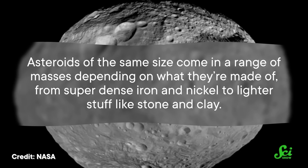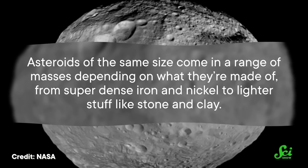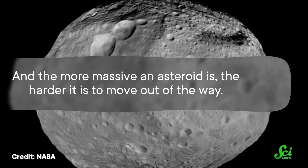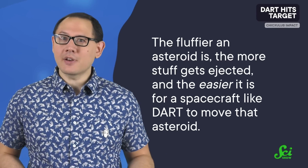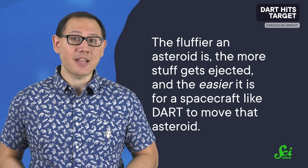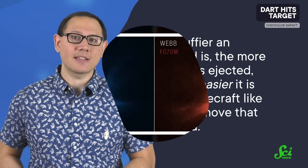Asteroids of the same size come in a range of masses depending on what they're made of — from super-dense iron and nickel to lighter stuff like stone and clay. And the more massive an asteroid is, the harder it is to move out of the way. But also, that material could be packed more or less tightly, which affects how much debris gets thrown into space after an impact. The fluffier an asteroid is, the more stuff gets ejected, and the easier it is for a spacecraft like DART to move that asteroid.